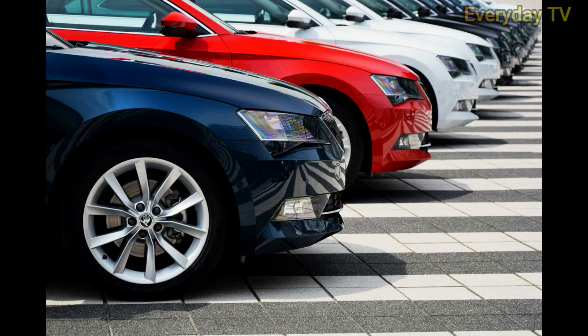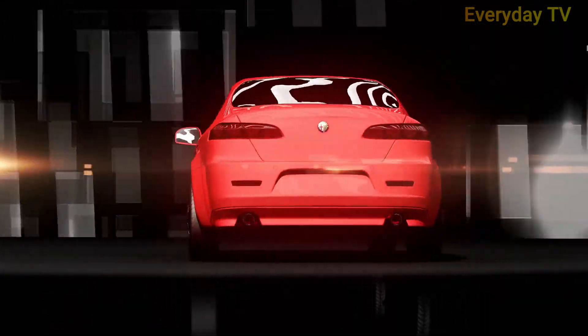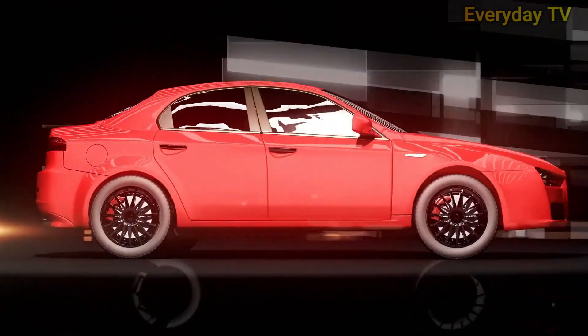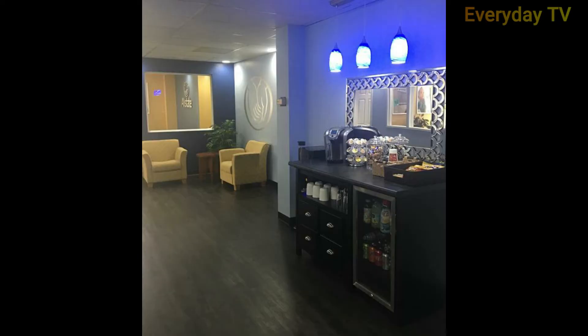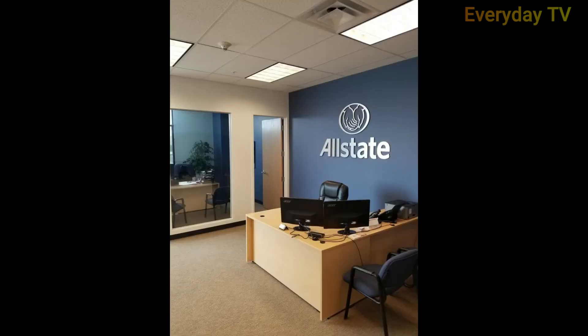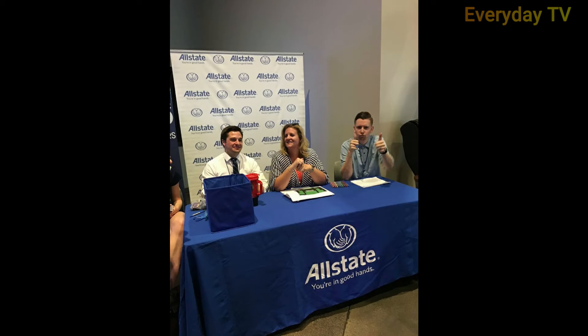Now let's look at Allstate commercial auto insurance. Commercial auto insurance protects vehicles that you drive in the course of your day-to-day business operations in the case of an accident. You can get a quote for business auto insurance from Allstate online, or you can find a local agent in your area and work with them to build a policy that is right for your business. Although policies are customizable, common coverages include liability, collision, comprehensive (physical damage from something other than a collision), and uninsured or underinsured motorist and rental car.